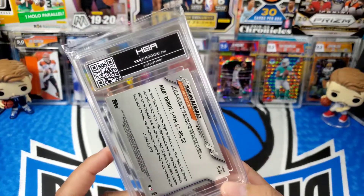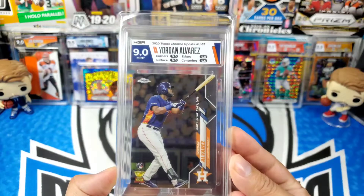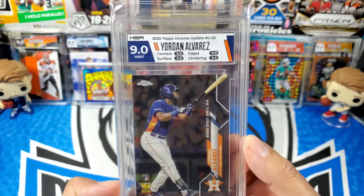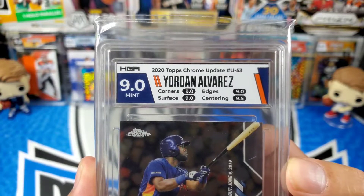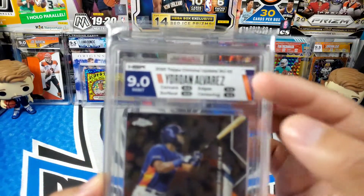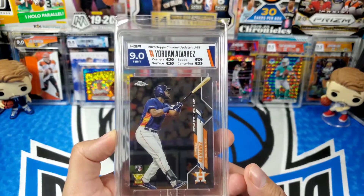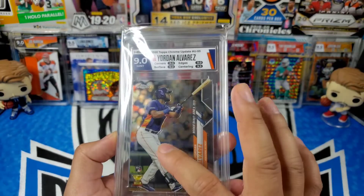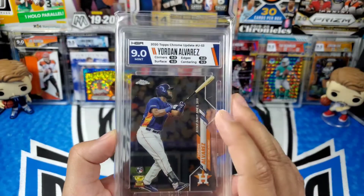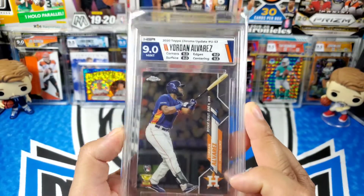The next one is going to be Yordan Alvarez — let's see what we got. Another 9.0. This is the Topps Chrome out of Update, so it is just a base but it is a rookie card — the rookie debut. Corners, surface, and edges all got a 9.0, and then a 9.5 on the centering. Just a neutral label, and I actually like the way the label goes with the card on this one. I'm pretty sure what you see is just on the plastic slab, not the actual card, since the surface got a 9.0.